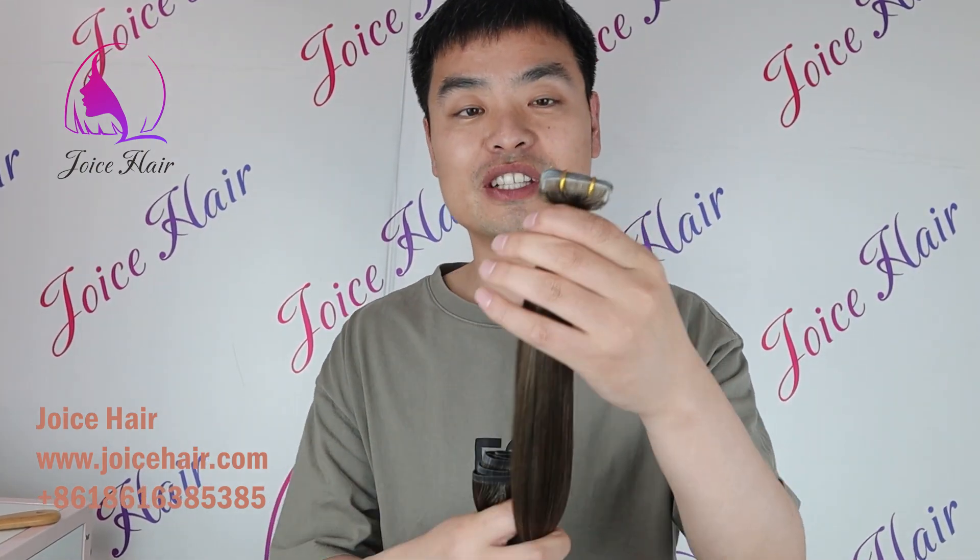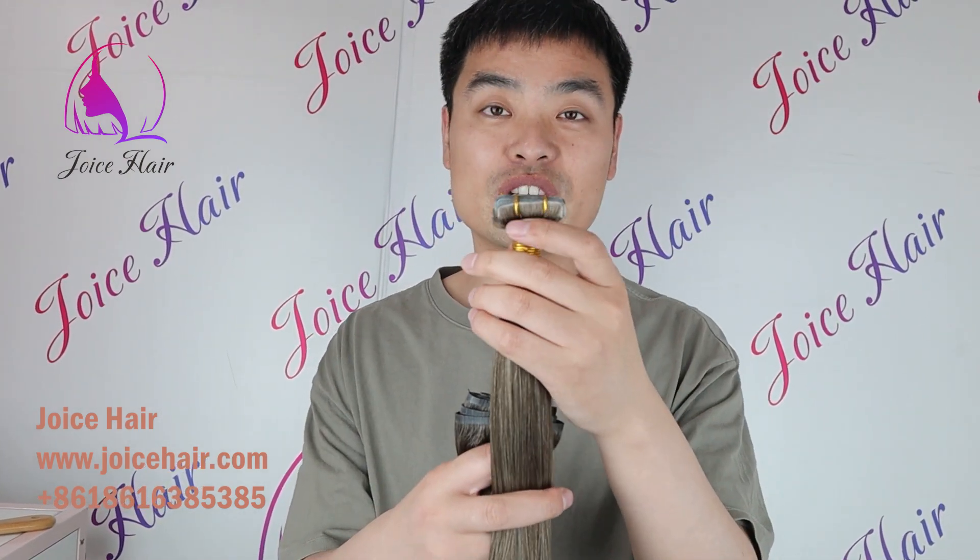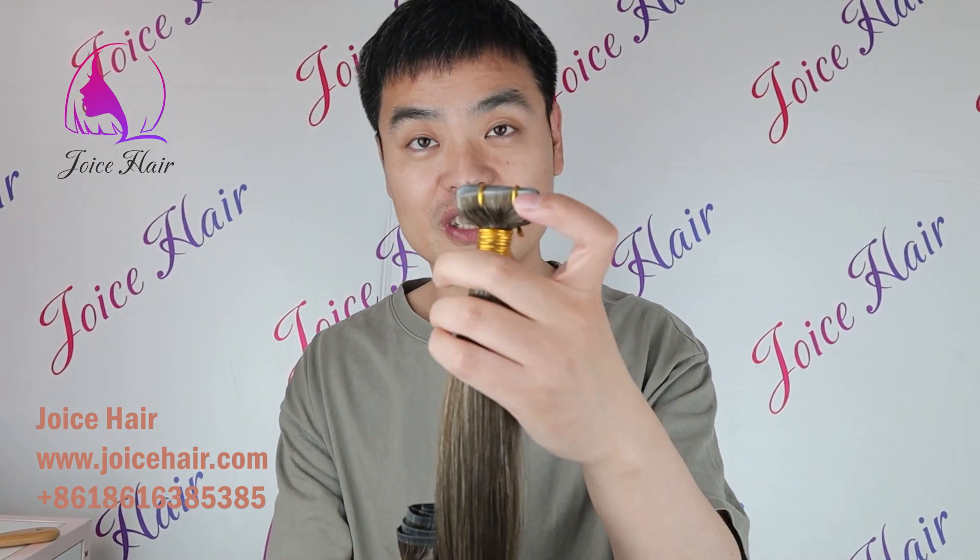That is why this kind of hair extension is so popular. For example, this is an invisible hair extension. You can see that compared with the normal hair extension, this is very much undetectable.